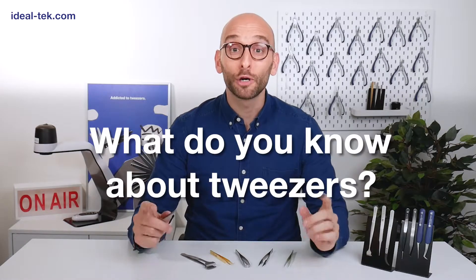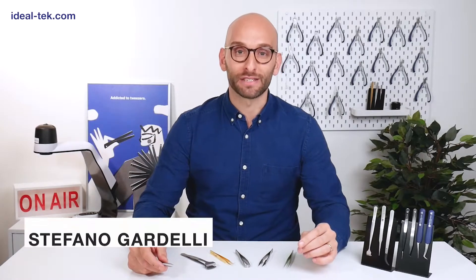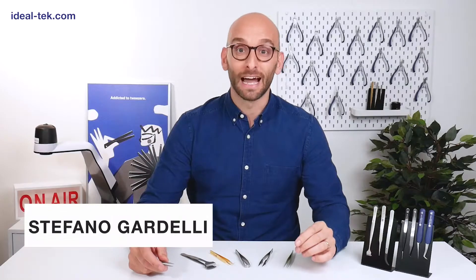What do you know about tweezers? How do you identify the right tweezer for your application? Hi, my name is Stefano. I'm the head of sales and marketing of Ideal Tech, and today I'd like to share with you some key information about the fascinating world of tweezers.